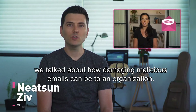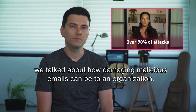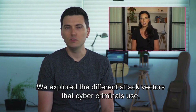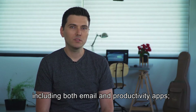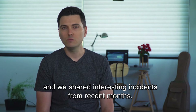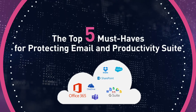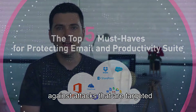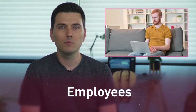In our last episode we talked about how damaging malicious emails can be to an organization. We explored the different attack vectors that cyber criminals use, including both email and productivity apps, and we shared interesting incidents from recent months. In this eighth and last episode, we'll be discussing the top five must-haves for protecting email and productivity suites against attacks that are targeted at the weakest link in the security chain: employees.